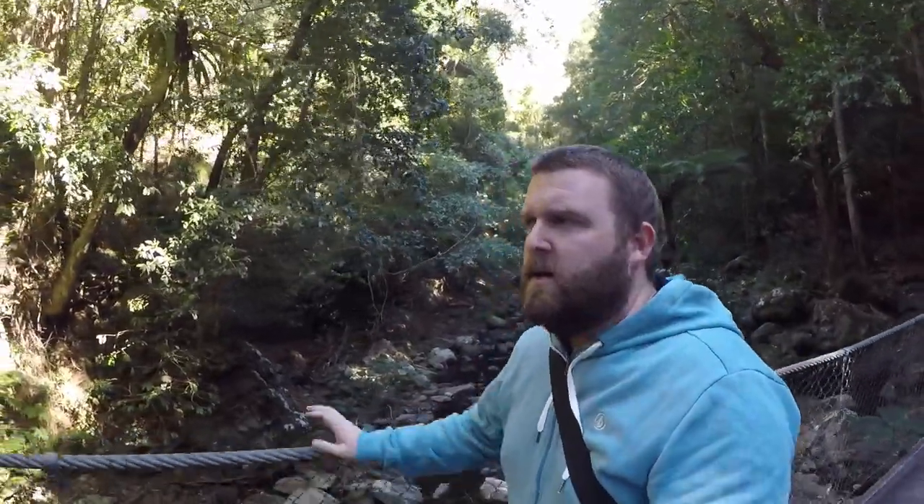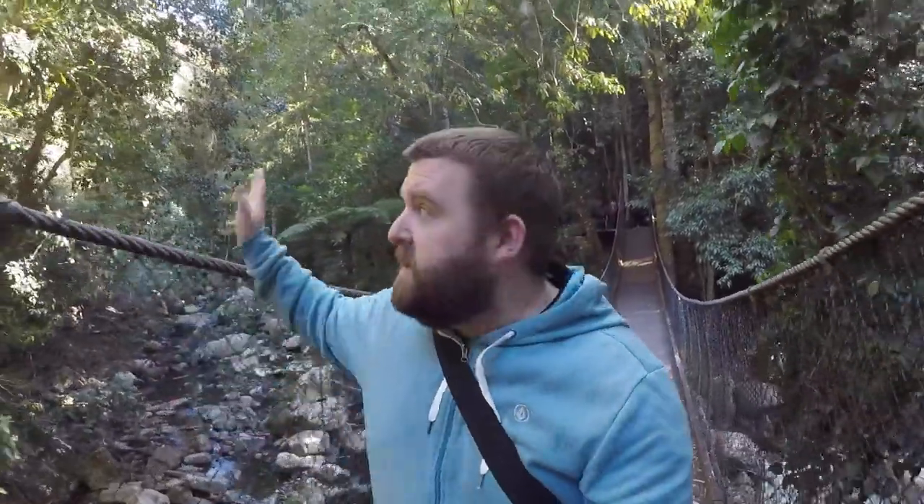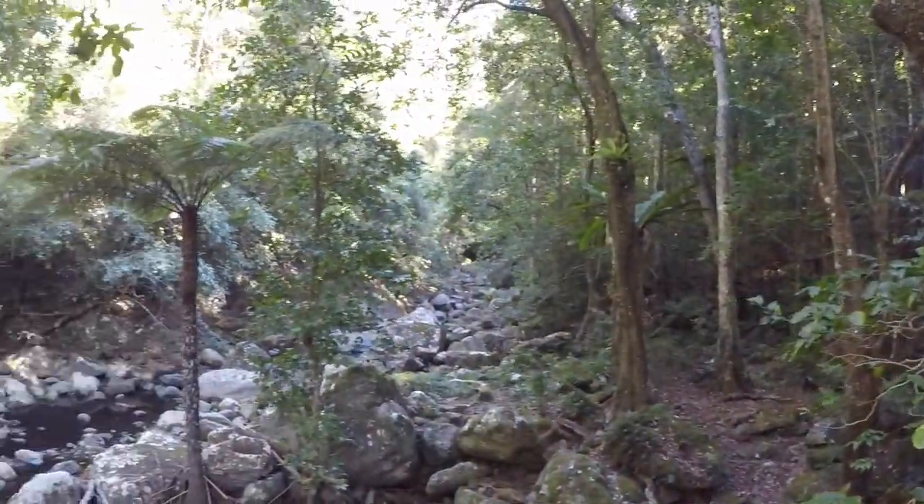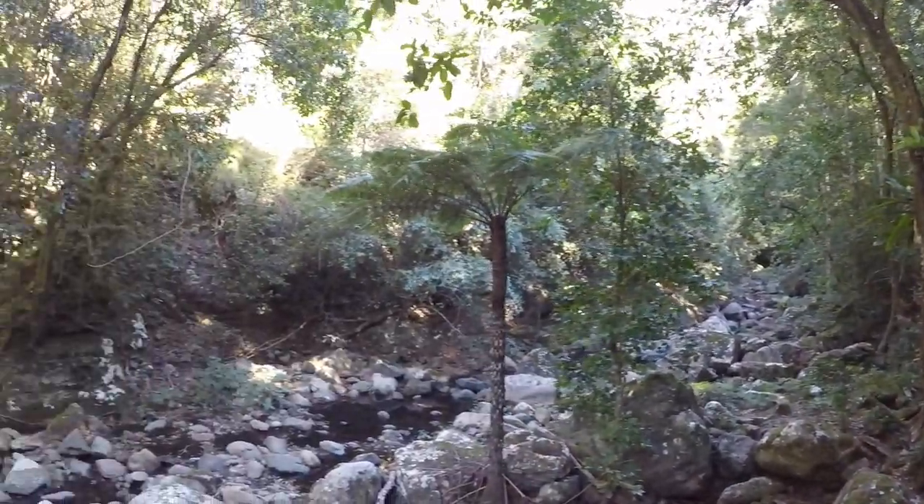Sitting here on one of the many suspension bridges that we find, just talking about how deep this river is. One of the management strategies that we really think about and forget about is actually managing what's on top of the escarpment. The top of the escarpment up here is where the water comes from that the rainforest needs. The water falls down, flows through the river, soaks into this volcanic soil, and that's what we need for the rainforest.